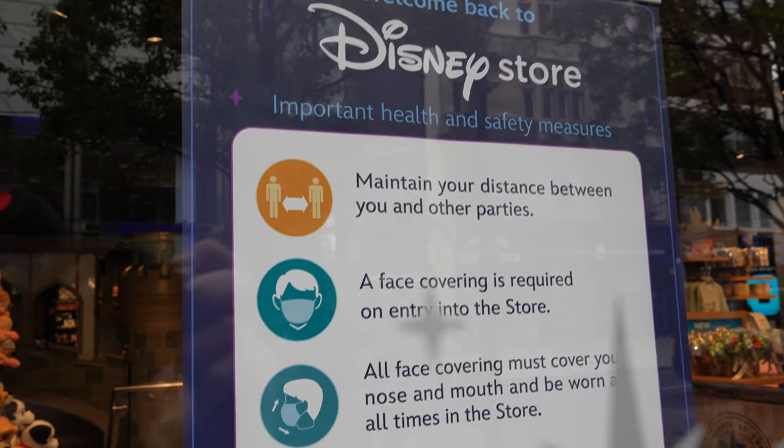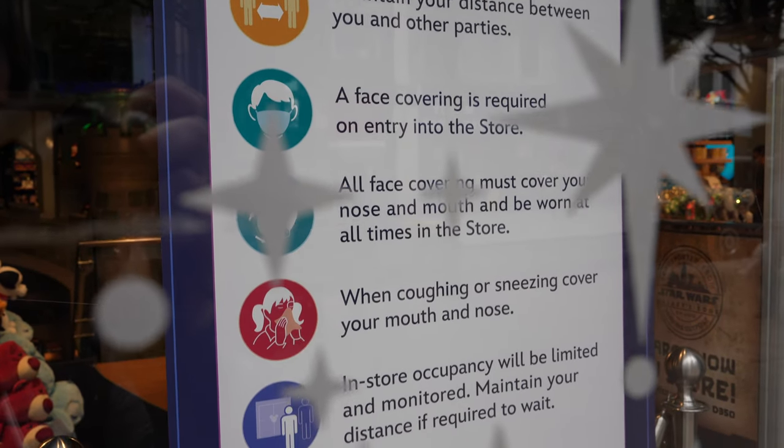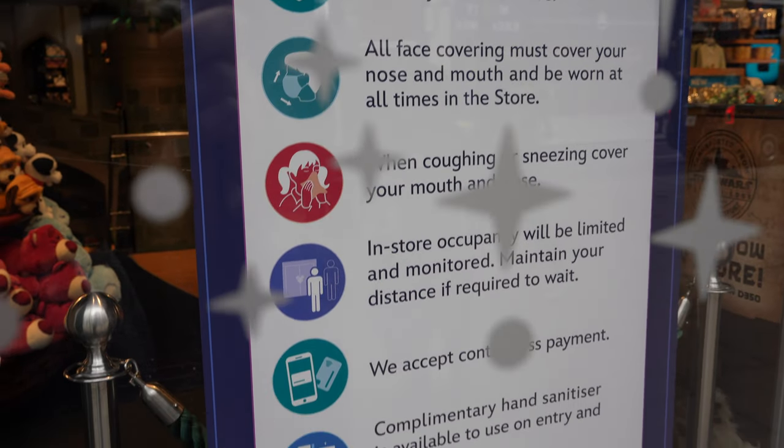So again we'll give you some of the safety procedures as we did in the last video. You've got to maintain your social distancing, you've got to keep a face covering on unless you're exempt, covering your mouth and nose.